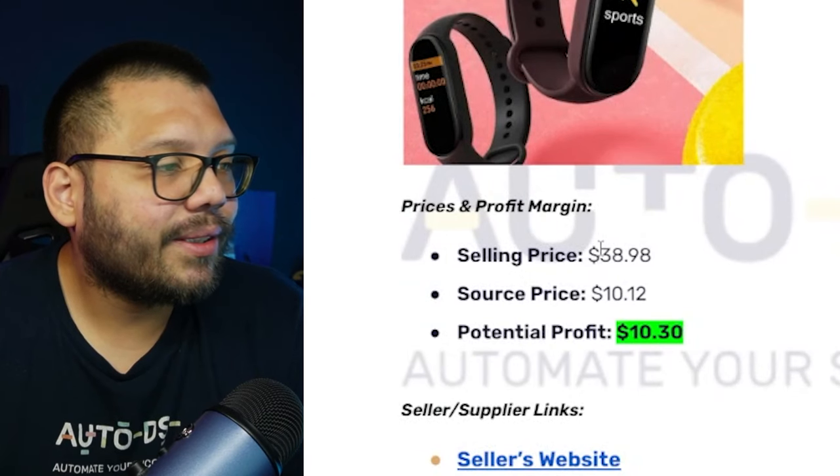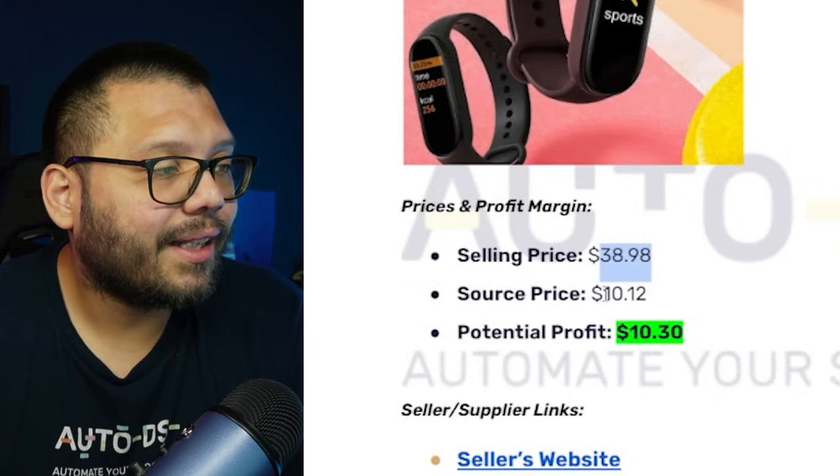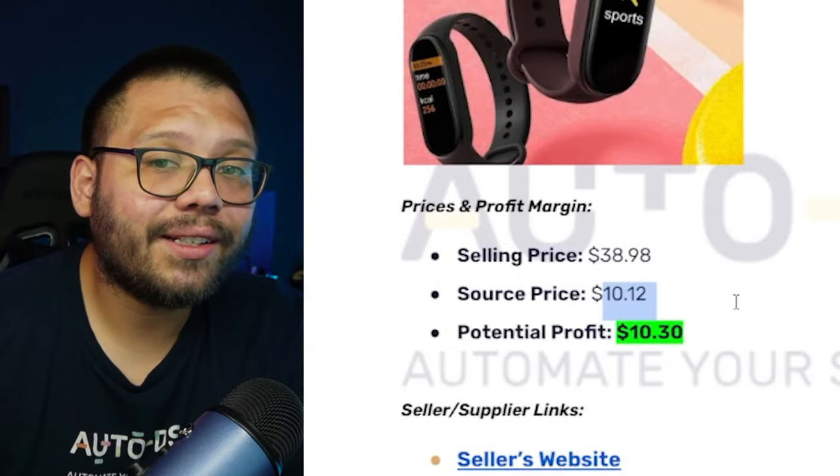Let's talk money. This is running on Amazon for about $38.98, our sourcing price is going to be $10.12, giving us a potential profit of $10.30.